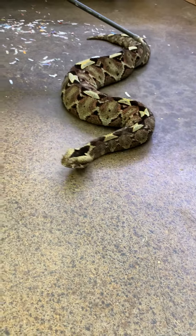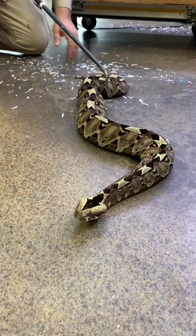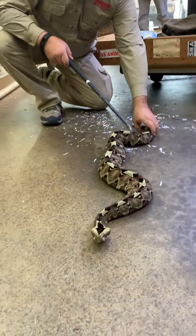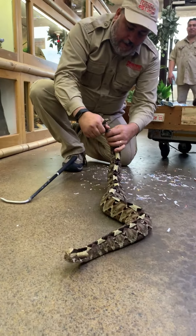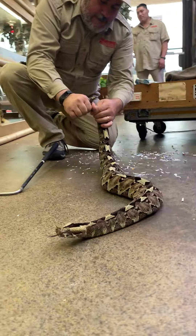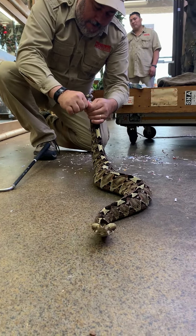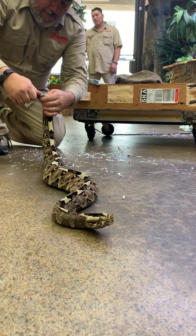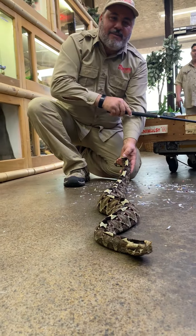I just want to ask you guys a question: is this the coolest unboxing video or what? It's got to be up there, right? Look at that — captive born, captive raised. Here's my opportunity maybe. And this is the girl. This would appear to be the girl. I've never sexed a Gaboon — I mean, rhino viper — before. Gaboon's in the box.